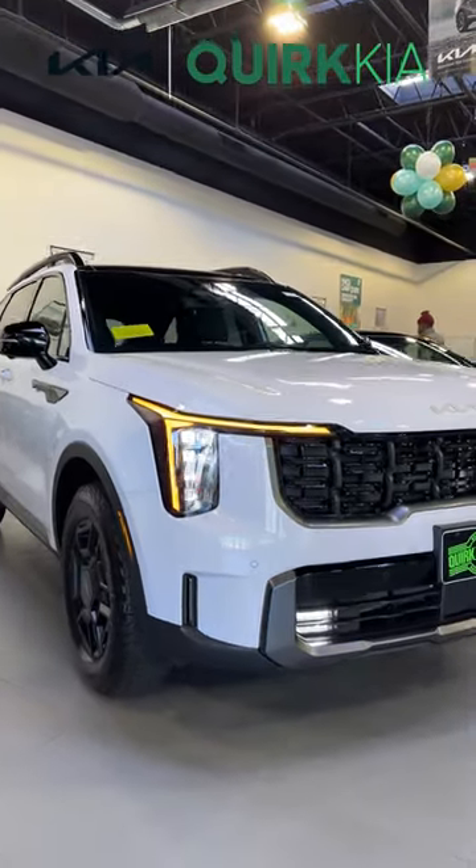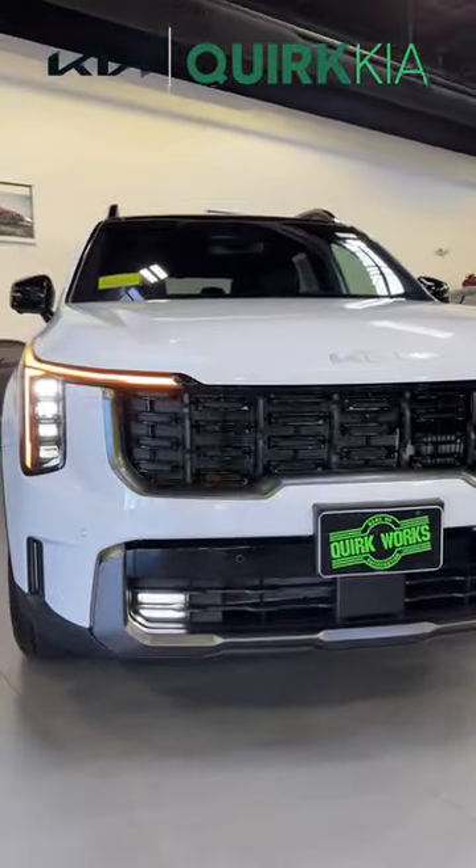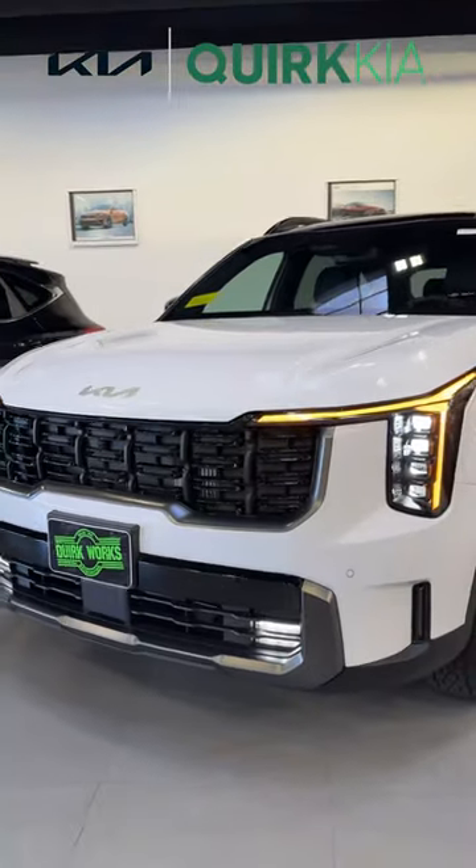We have a brand new headlight design up front, very reminiscent of the EV9, full LED suite, and a piano black grille.